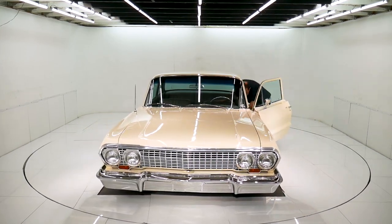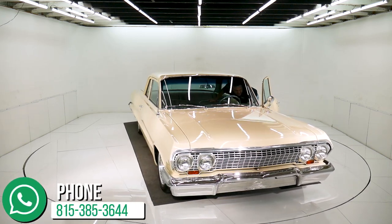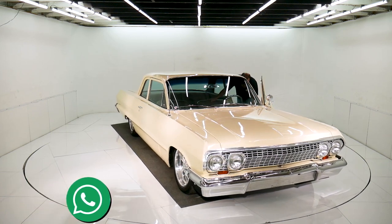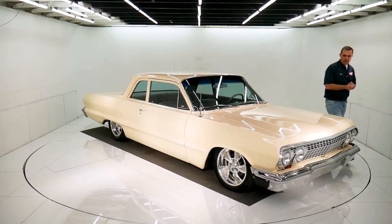I think there's only about 1,500 miles on the car since it was done. Actually, it shows 8,000 miles on it — I can't believe that because underneath the car is absolutely perfect.